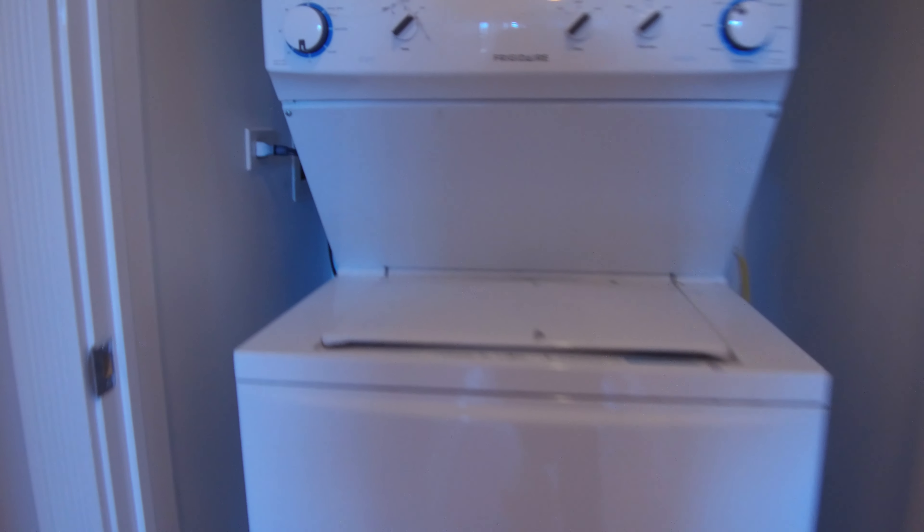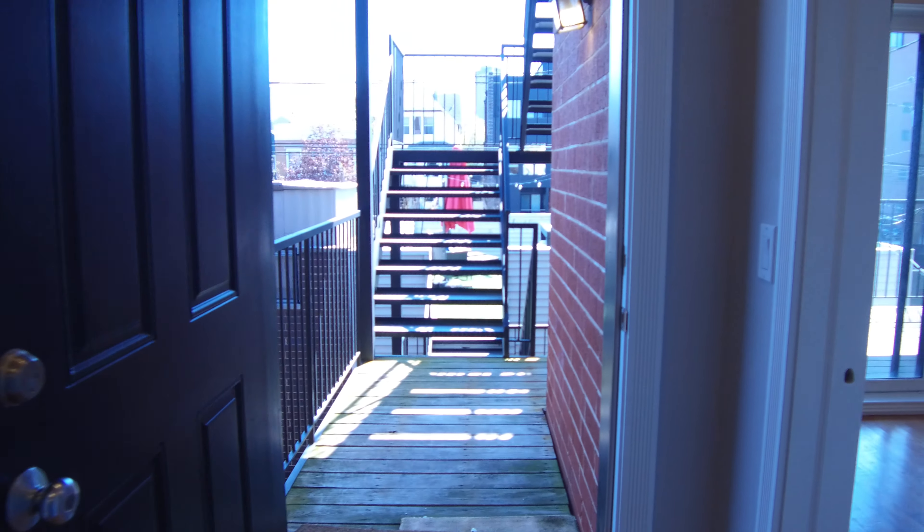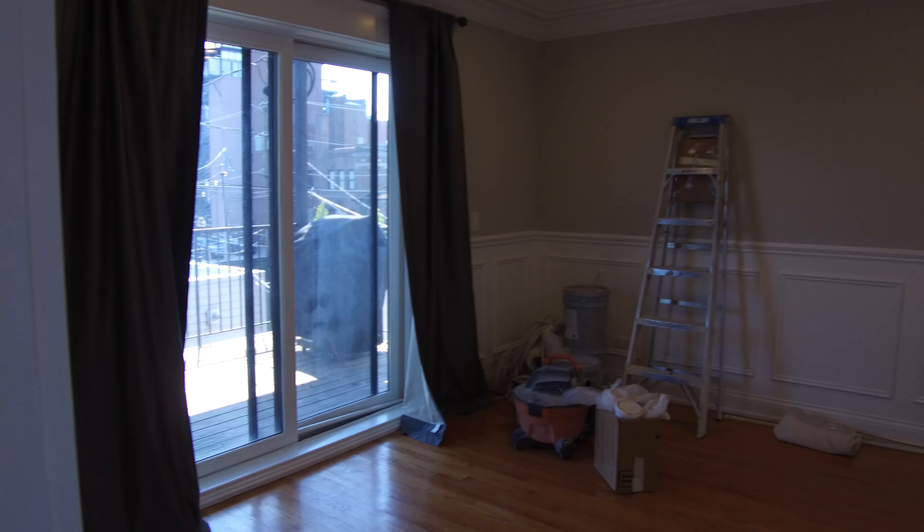The furnace is on my right. There's an in-unit washer and dryer. This goes down to the back stairs and the garage, which is included in the rent — one garage space.